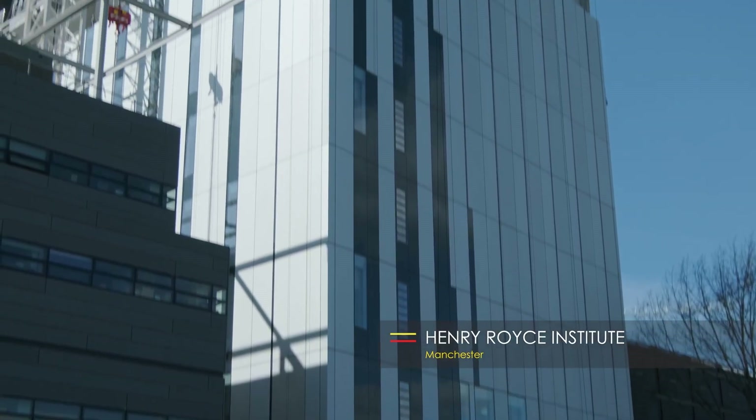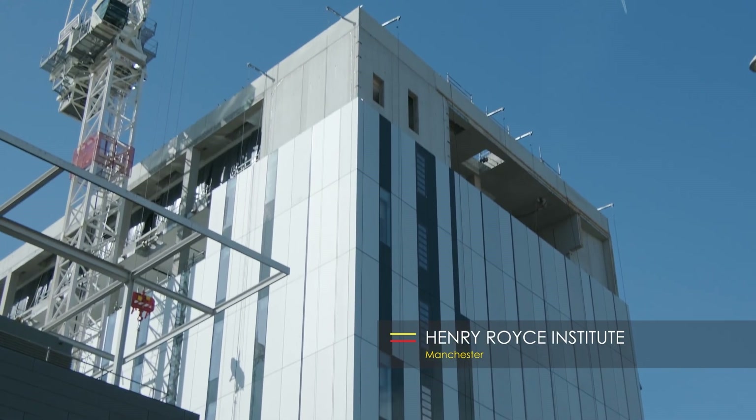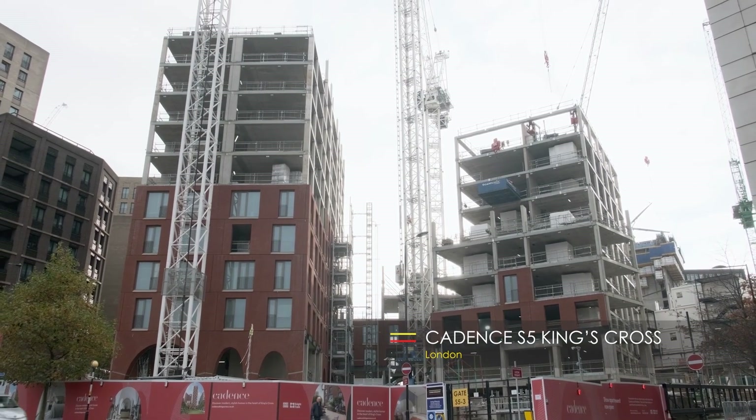we drew from more than a decade's experience of delivering component-led and modular-based projects to take our thinking to the next level.